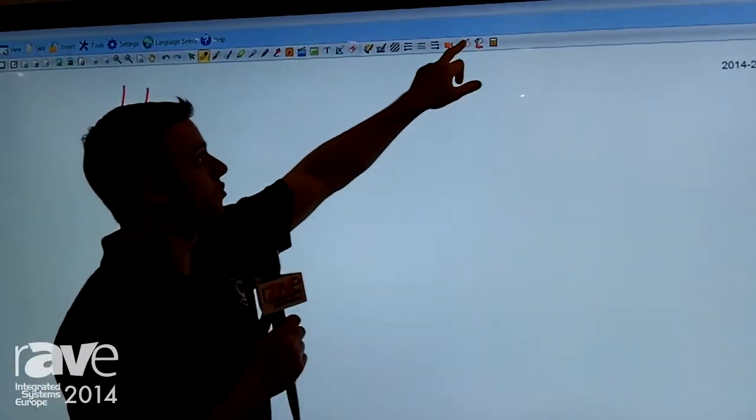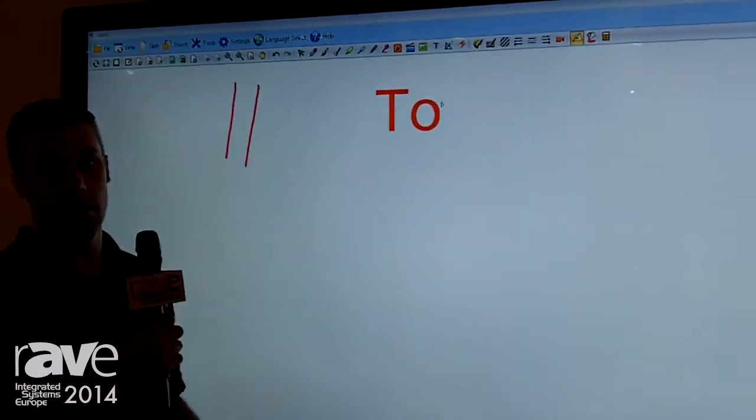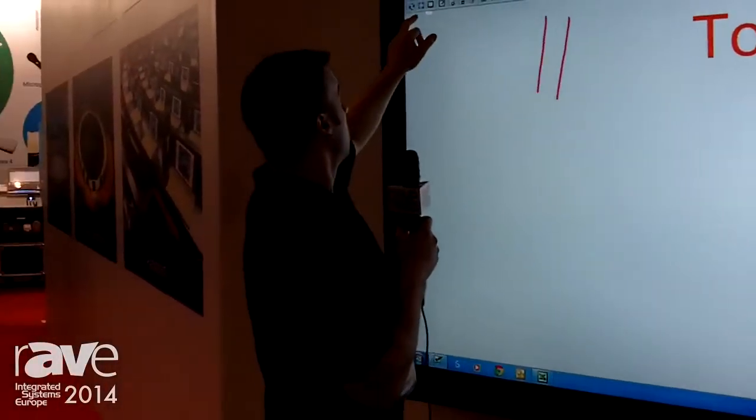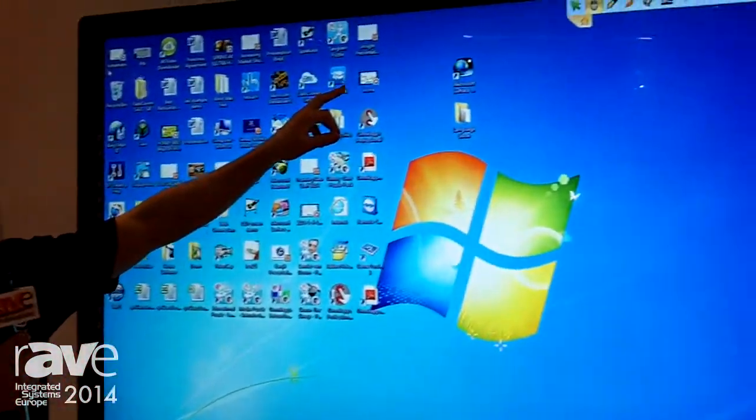We've got various tools like handwriting recognition, so if I write on there, it comes up. The good thing with our software is if you toggle, it can run — the toolbar is still visible.